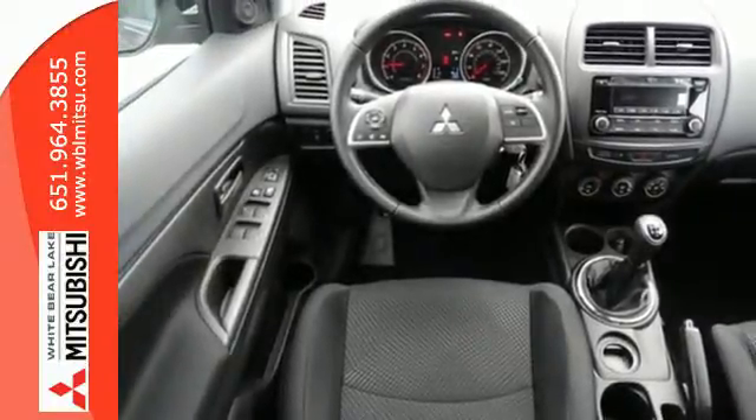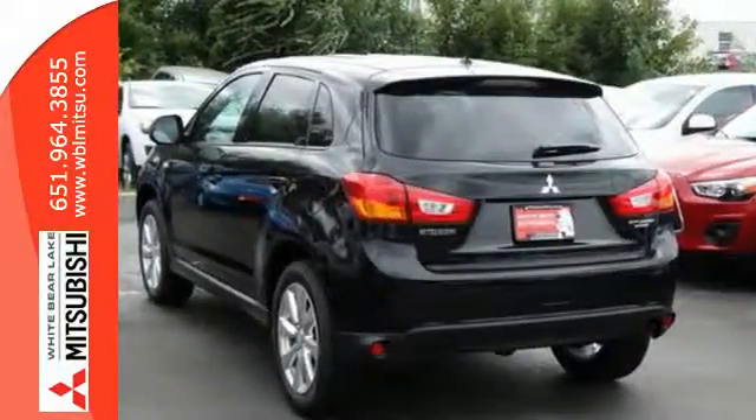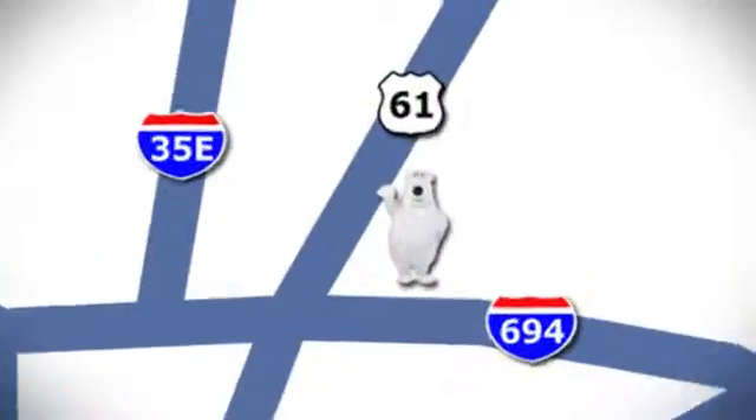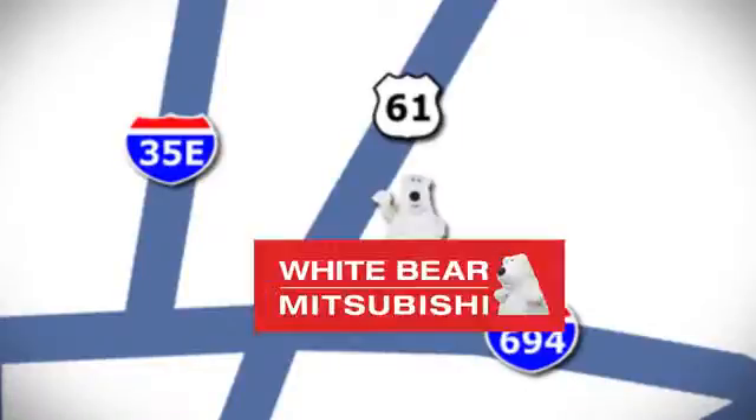Get on the road in this Outlander Sport today and start a new adventure. We're conveniently located at 3400 Highway 61 North in White Bear Lake, Minnesota.